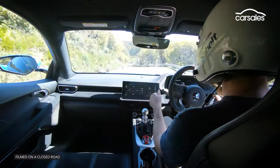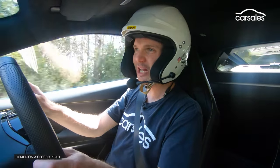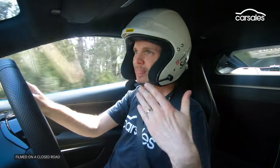It's an engine you can still enjoy on the road. Partly because it's supercharged and partly because of the way it's mapped, the power builds. We come out of a corner at about three and a half thousand RPM and it just builds and builds.